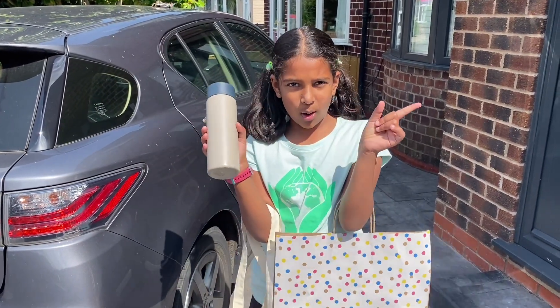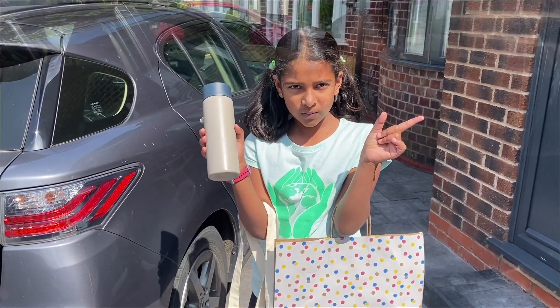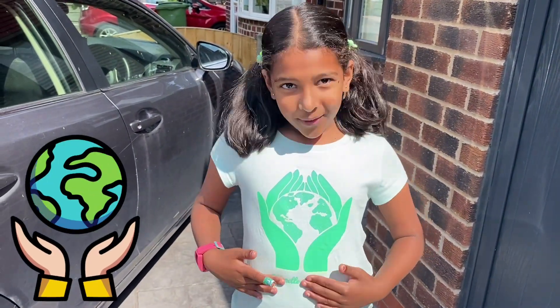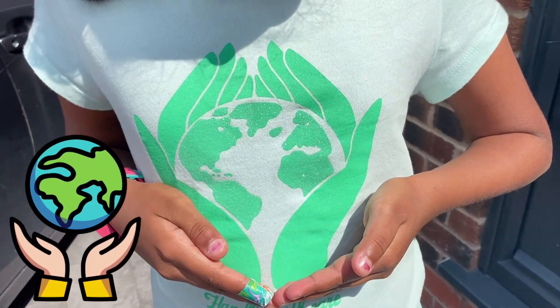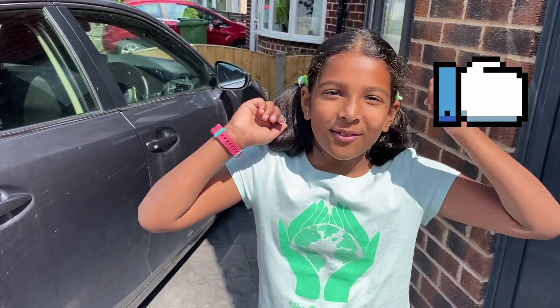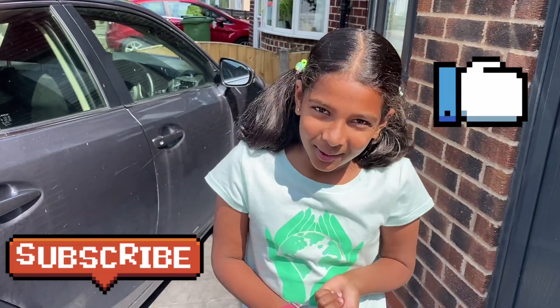And not a plastic one. So guys, please reduce the usage of plastic and handle the earth with care. I hope you learned about biodegradable and non-biodegradable. Hope to see you in the next video. Bye-bye! Remember to like and subscribe.